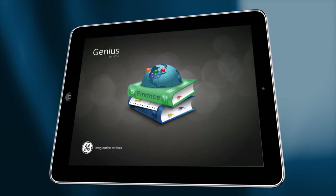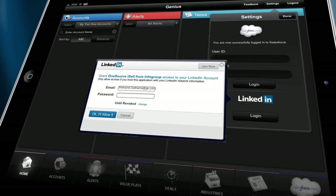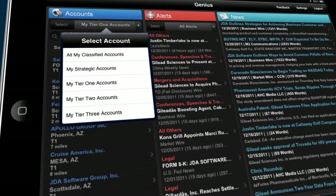A simple, clean login is all our representatives need to have access to all of their classified and strategic accounts, sortable by tiers. Immediately, reps are presented with alerts and news for all their accounts. No more searching for the latest information — it's all right here from the moment any rep logs in.